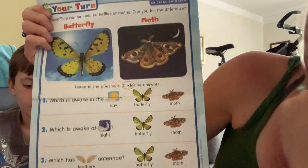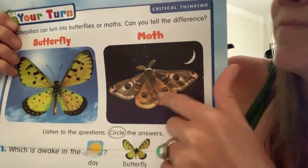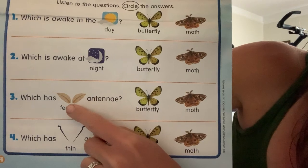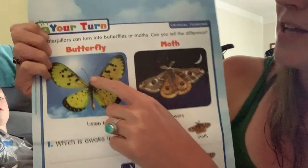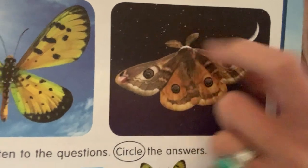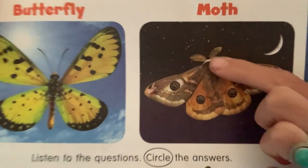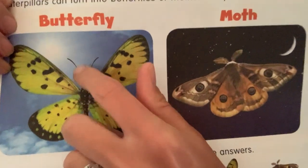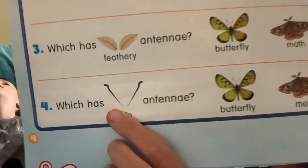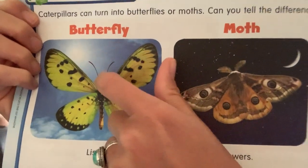Which is awake at night — the butterfly or the moth? The moth is awake at night. He's a nighttime critter. Which has feathery antennae? Remember, the antennae are up on the top of his head. Here's the butterfly's antennae, here's the moth's antennae — which one has feathery antennae? The moth! He has feathery antennae. And our butterfly has long, thin antennae. So that's another difference.